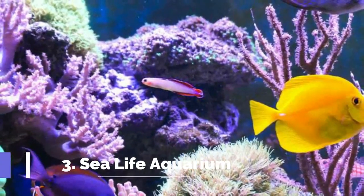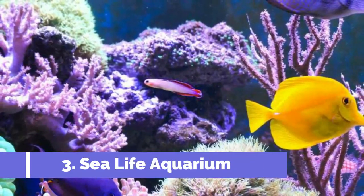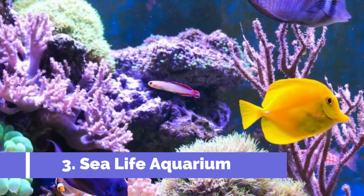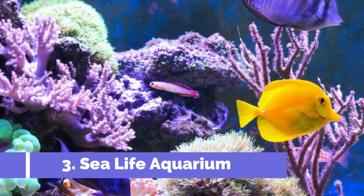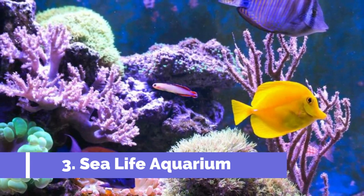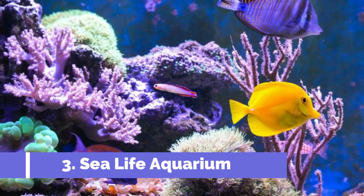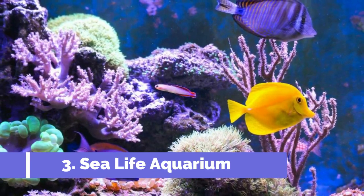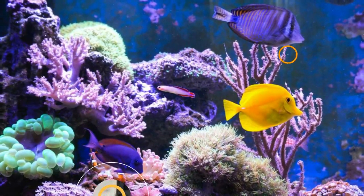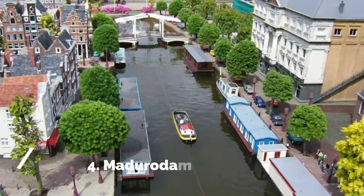Number three: Sea Life Aquarium. Sea Life Aquarium in Scheveningen, Netherlands is one of the top attractions for visitors of all ages. Located on the picturesque coast of The Hague, this renowned aquarium offers an immersive underwater experience like no other. As you step inside Sea Life Aquarium, you'll be mesmerized by the vibrant array of marine creatures.